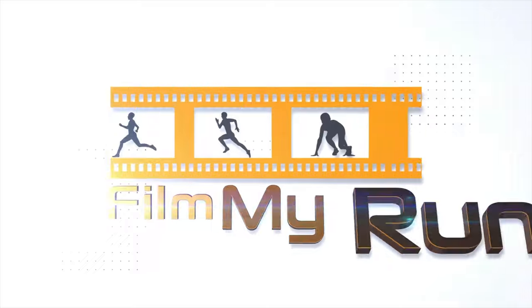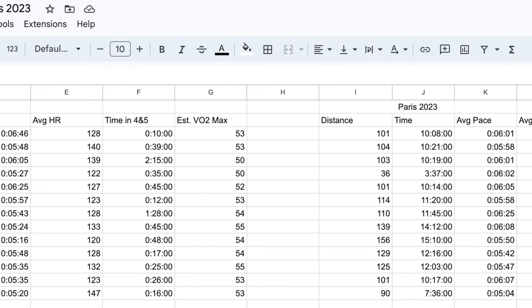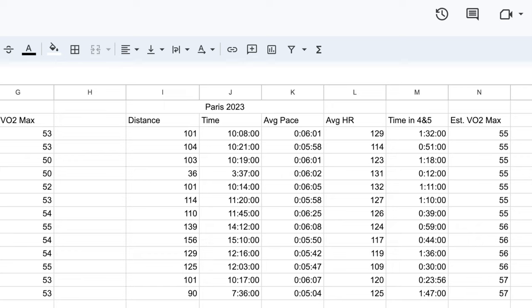Where did I gain those extra three minutes? Let's jump right into the spreadsheet. You can see I've got two sets of data here — one from Goodwood and one from Paris — and I've broken it down into a 13-week training block.